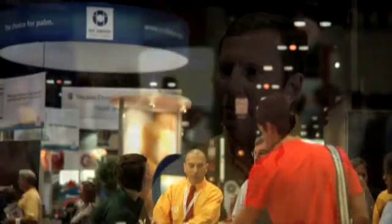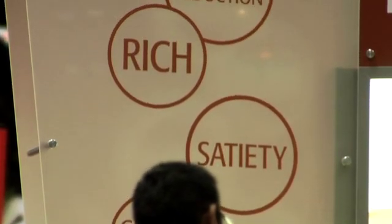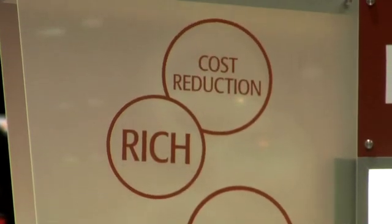A trend that we recognized probably about two years ago — we're talking about more product developers focusing on reducing costs in their formulation. The difficult thing is to bring the cost point down and not give away the quality.